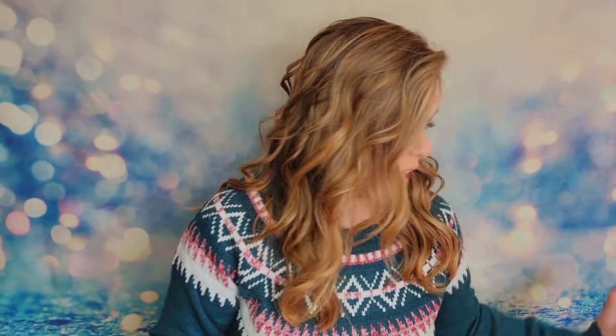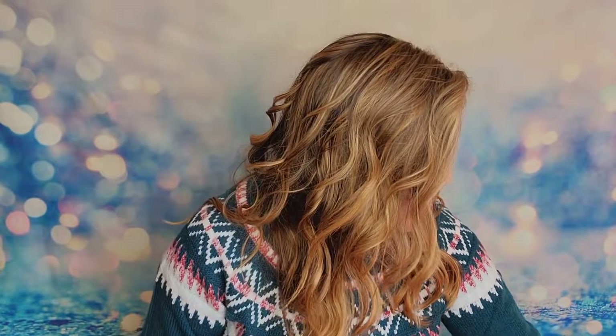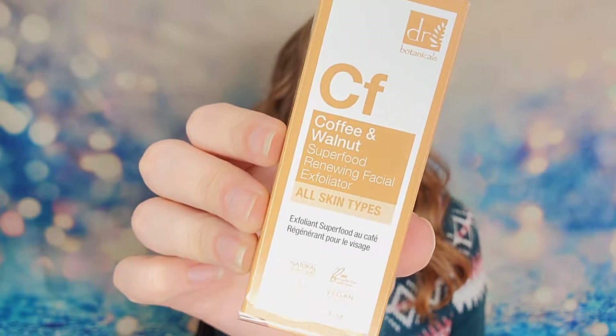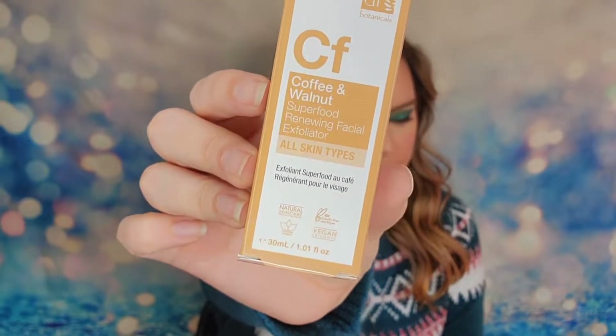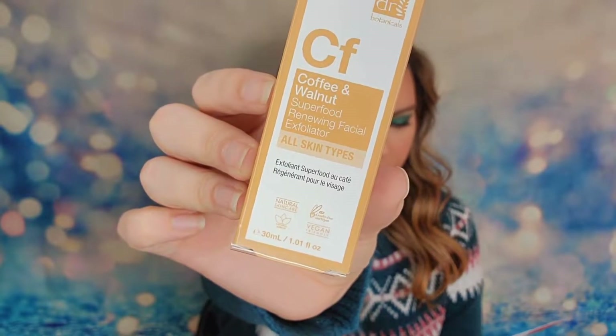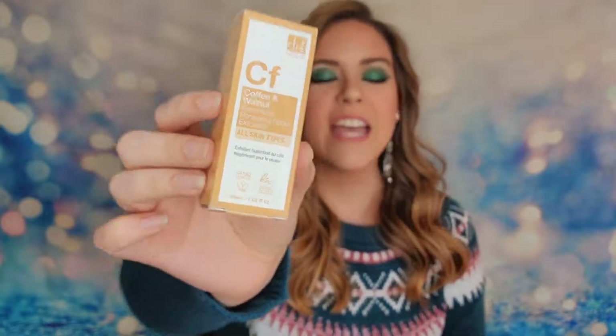That's expensive, so hopefully that means it's good. Then I have a product from Dr. Botanicals — this is the Coffee and Walnut Superfood Renewing Facial Exfoliator. It features coffee, walnuts, and glycerin. This product has a retail value of $22. It is a gentle formula with anti-inflammatory ingredients that will help buff away dead skin cells to reveal a soft, radiant complexion.